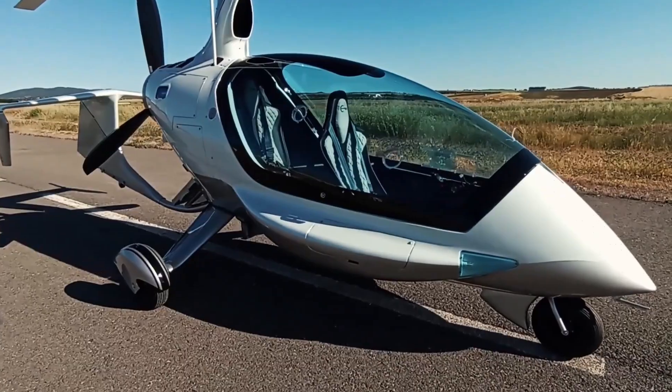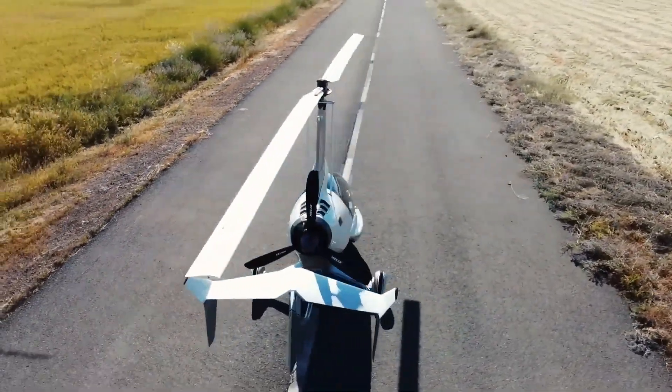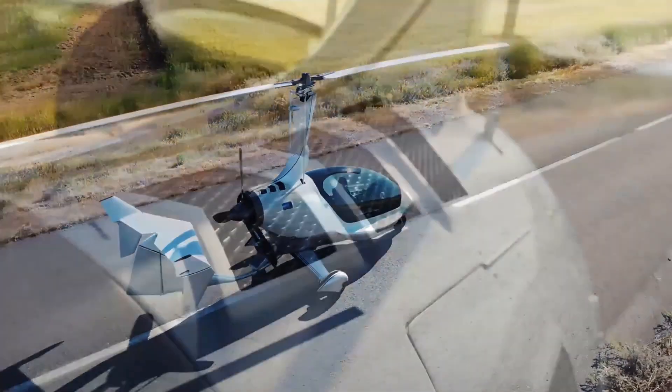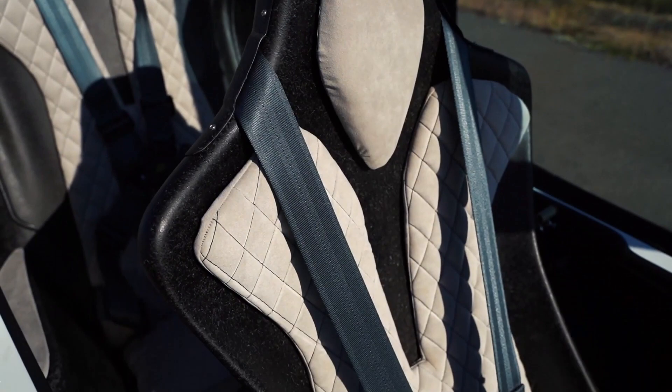The ELA-10 Eclipse is priced at approximately €130,000, around $140,000, for a model like the ELA-10 Eclipse EVO A6 Fox.